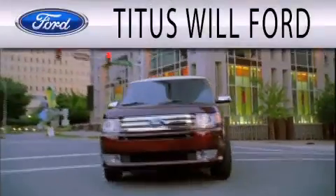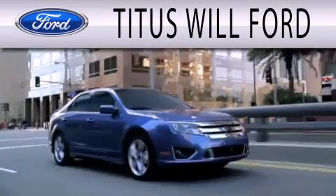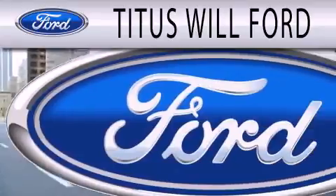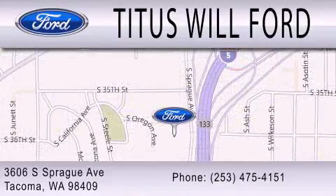Titus Will Ford is dedicated to doing everything possible to ensure that the experience you have selecting your next vehicle is as pleasant as possible. We are located at 3606 South Sprague Avenue in Tacoma.